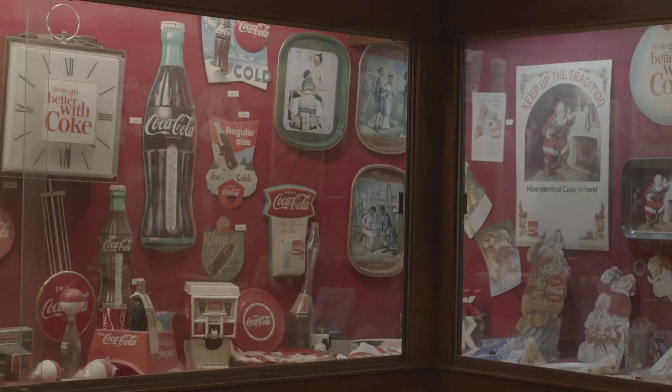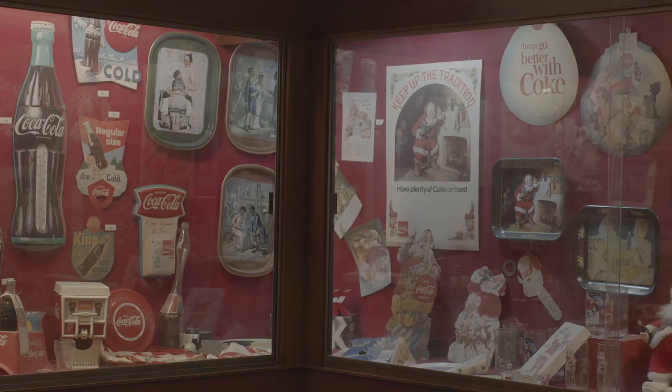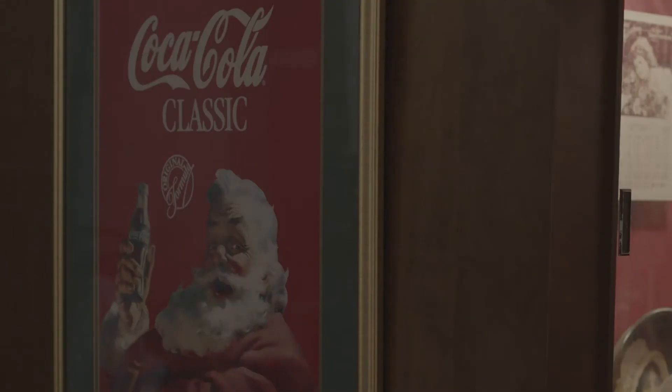We also have Coca-Cola memorabilia, from a swimsuit with Coca-Cola on it to Santa Claus. What we think Santa Claus looks like today comes not just from that famous poem, but from the Coca-Cola artist who drew ads — he used that information and even his own face to shape the modern image of Santa Claus.